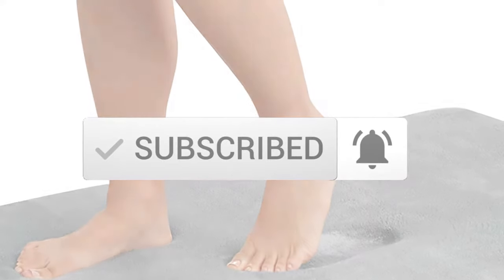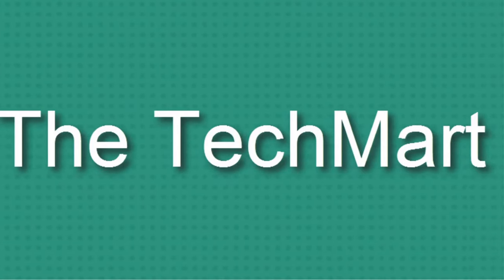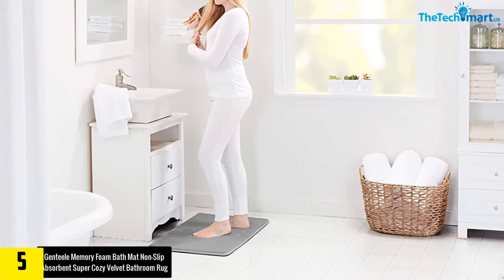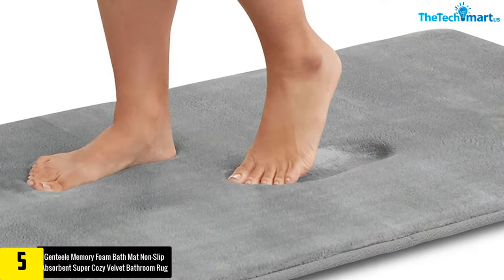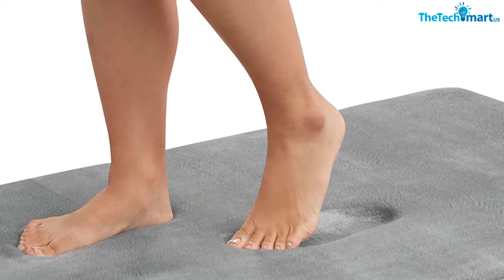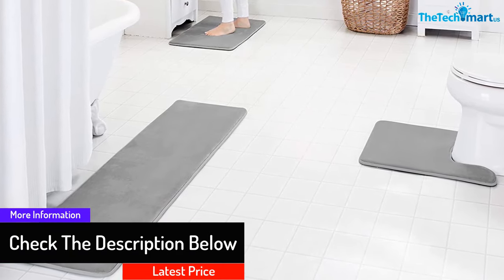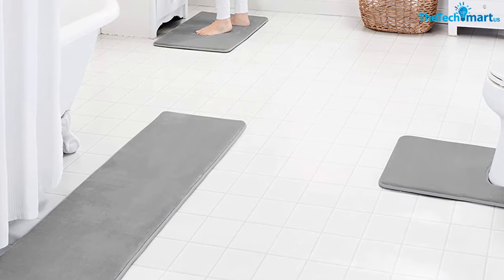Starting at number five, we have the Genteel Memory Foam Bath Mat, non-slip absorbent super cozy velvet bathroom rug. Genteel is among the best options you will find on the market. What impressed me about the rug is the unique coral microfiber construction, which makes it quite elegant. This is a super comfortable and luxurious bathroom rug, filled with soft memory foam which gives it unrivaled comfort. The product also boasts a super soft outer material which enhances its appearance.